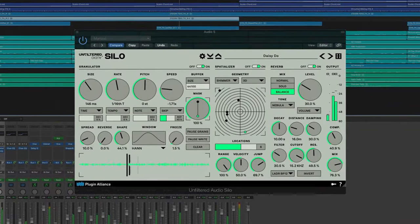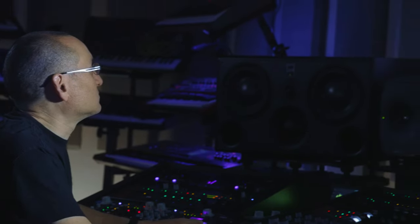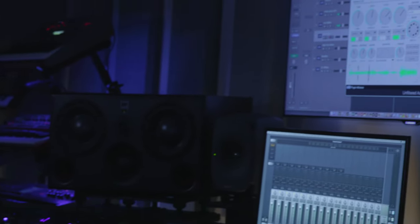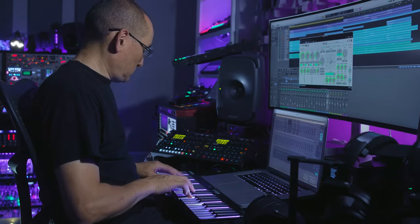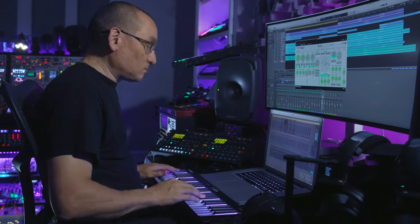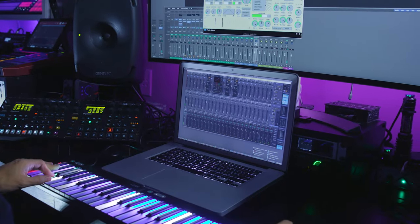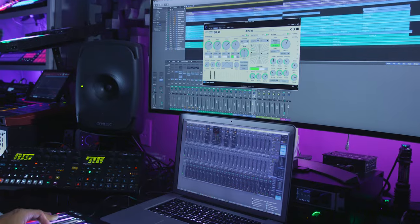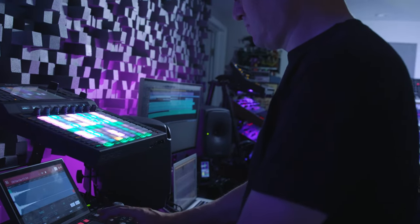You can get a lot of really interesting timbres and textures at a silo. That's what I really love about their plugins — they create this really fun interactive playground where you're just turning a couple knobs, turning some switches on, and before you know it, a couple of minutes later, you've created this entirely different soundscape of stuff that's happening.